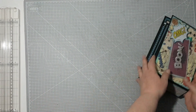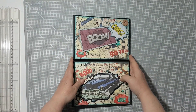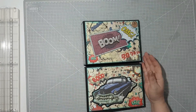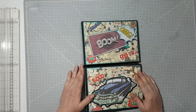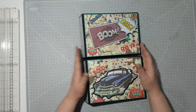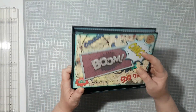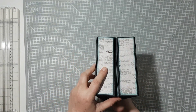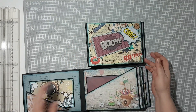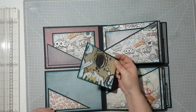Os voy a enseñar el álbum que tenemos aquí. Como he dicho es un álbum bastante móvil; os voy a enseñar un poquito más detenidamente. Aquí tenemos el coche, que es lo primero que se ve cuando entramos al garaje — el boom, el oh my god. Como he dicho es bastante móvil: se pliega así para atrás y entonces tenemos el álbum para poder guardarlo.